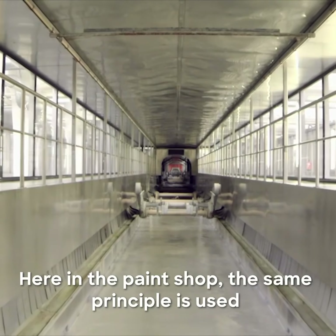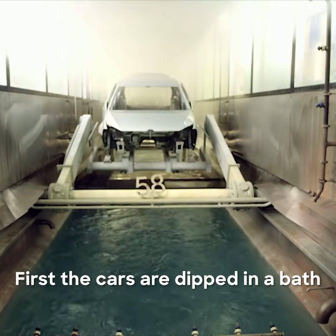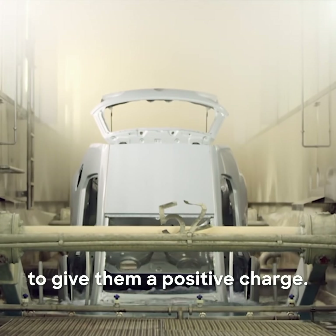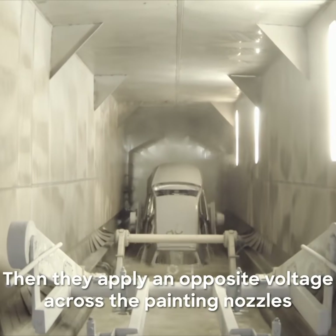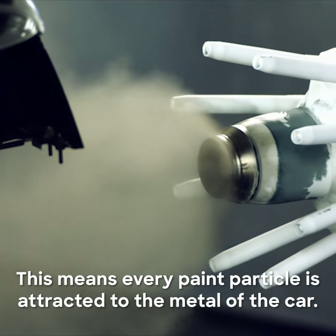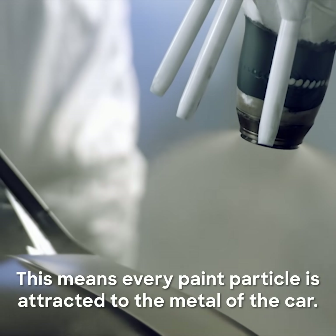Here in the paint shop the same principle is used on a super-sized scale. First the cars are dipped in a bath with a high voltage running through it to give them a positive charge. Then they apply an opposite voltage across the painting nozzles to give the paint a negative charge. This means every paint particle is attracted to the metal of the car.